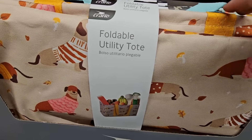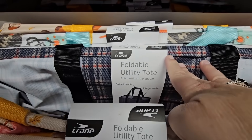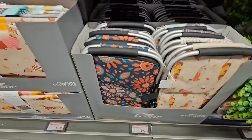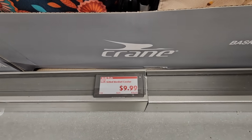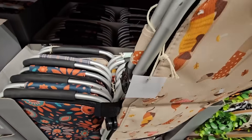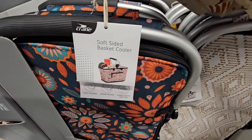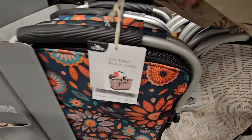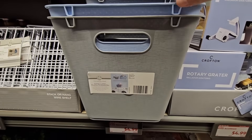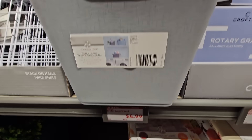When it's all melted down you can reuse it for other decorative uses. For $9.99, the foldable utility tote reminds me of the brand 31. And for $9.99, I like these little basket coolers — they're all folded up with lots of different patterns. I like the handles on those.